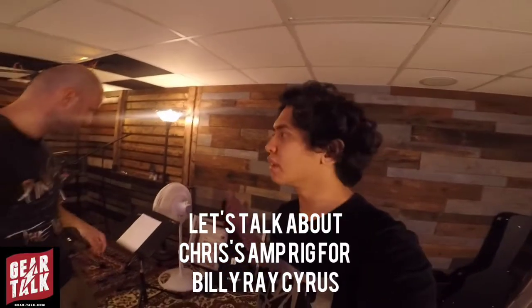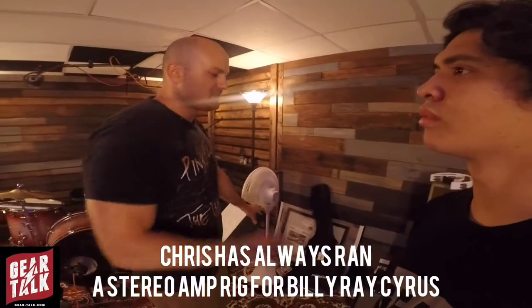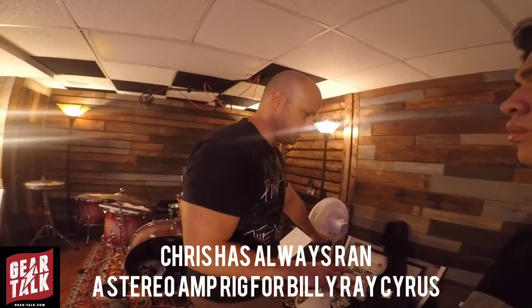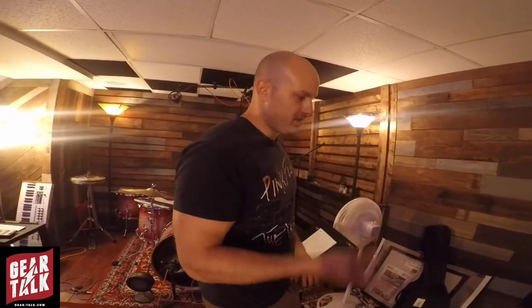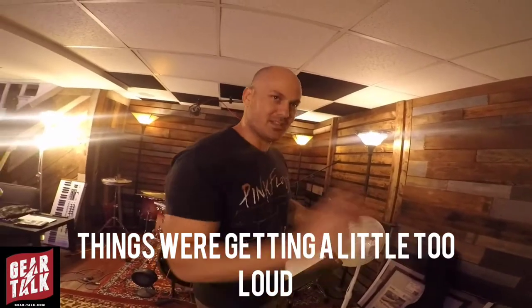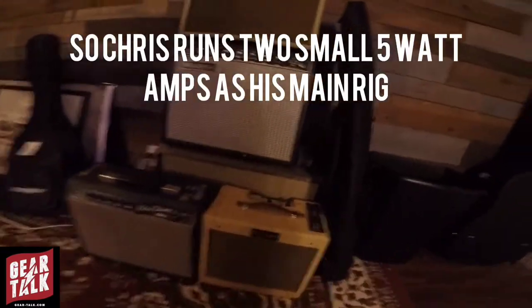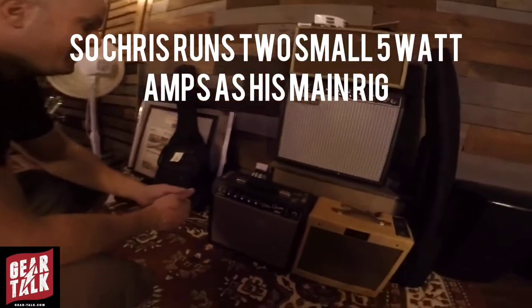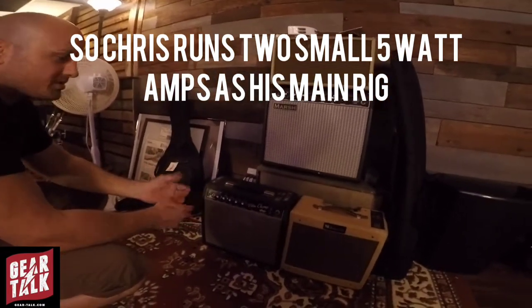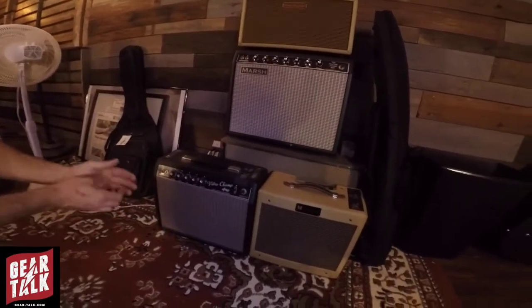Chris, how long have you been on the road and been part of Billy Ray Cyrus's band? I think we're going into year four. And throughout that time, has your rig changed quite a bit? Yeah, it's been a constant thing. It's always been a stereo rig — they like stereo. I was messing with a lot of different stereo setups and it was just getting a little too loud. Some people didn't like the volume, so out of spite I gave them the middle finger, and as a joke I brought two Champs out, and it turned out to be really incredible, especially in the ears.